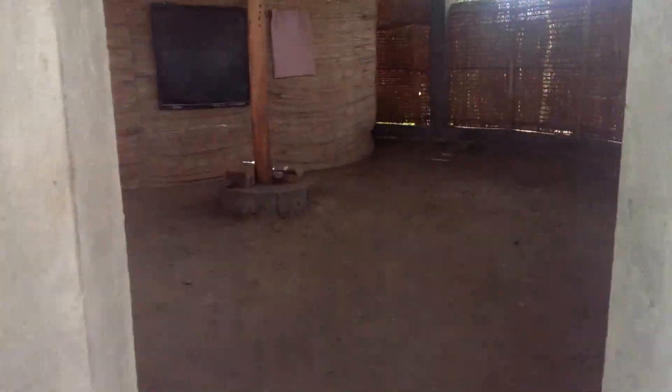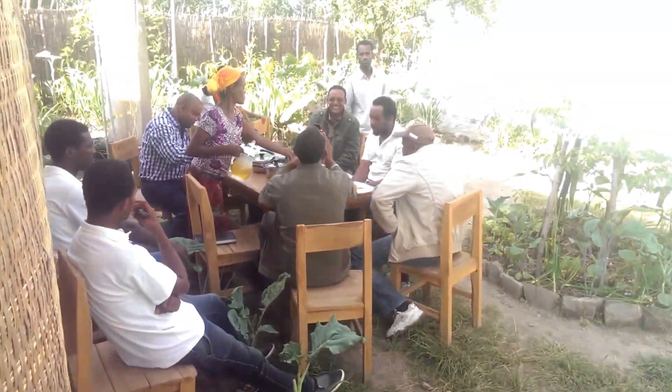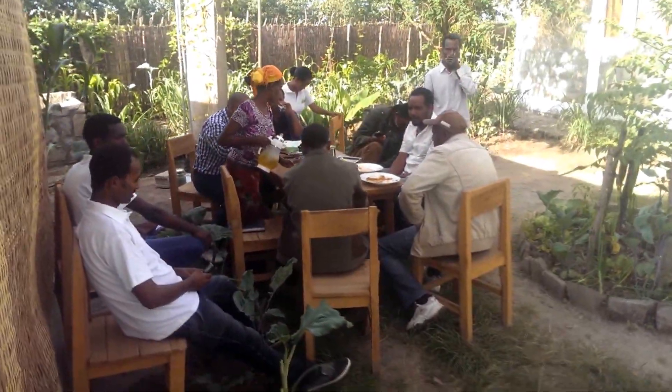Here's a training hall. We have 12 chairs and two desks. In the back is the solar system. This is the shaded recreation area where we have meetings.